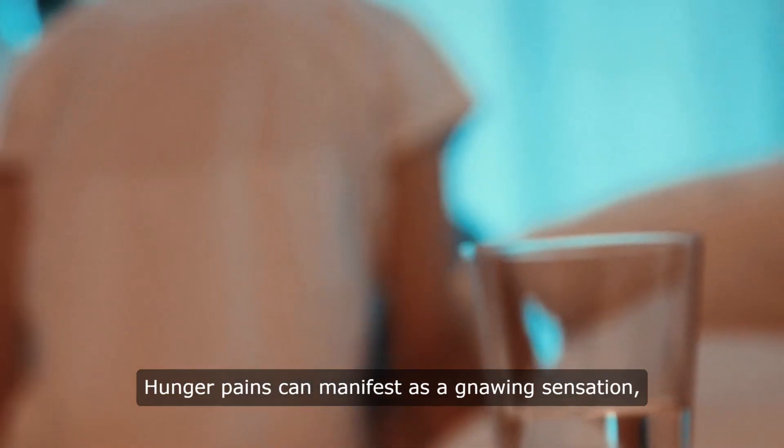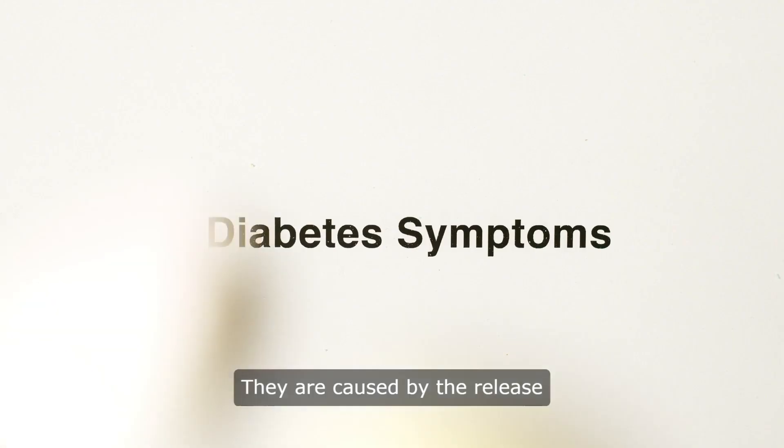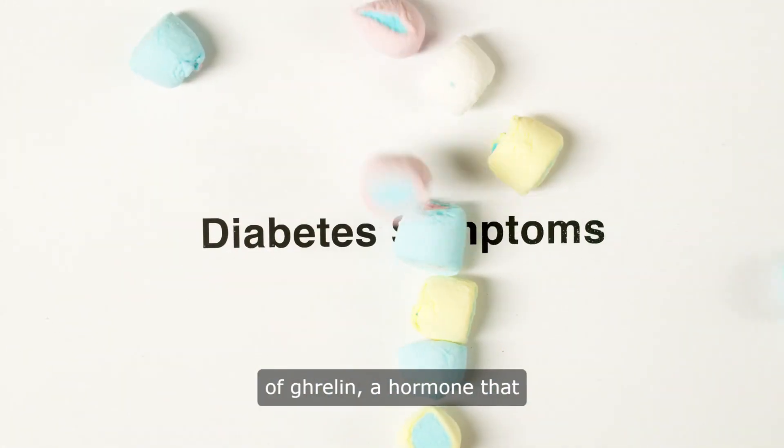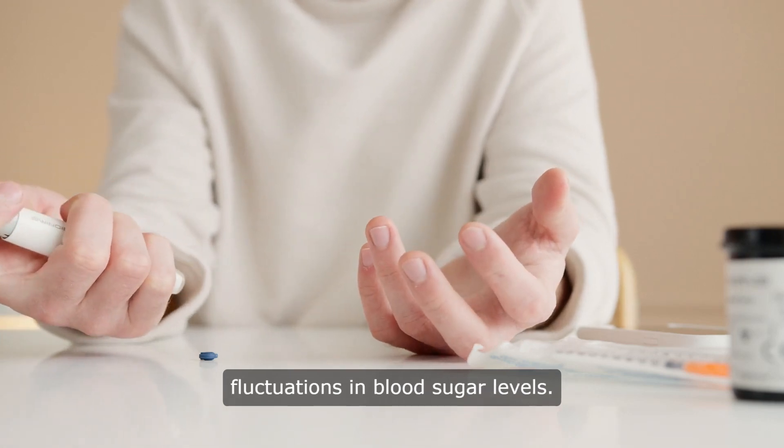Hunger pains can manifest as a gnawing sensation, stomach rumbling, or even mild discomfort. They are caused by the release of ghrelin, a hormone that stimulates appetite, as well as fluctuations in blood sugar levels.